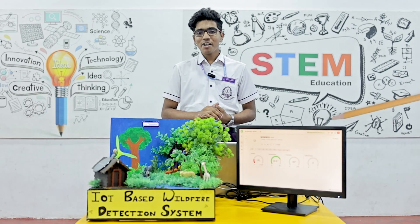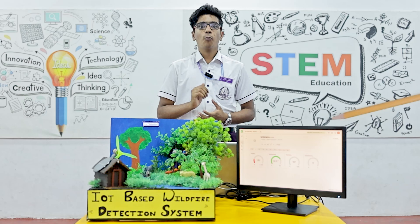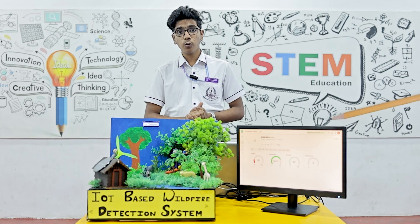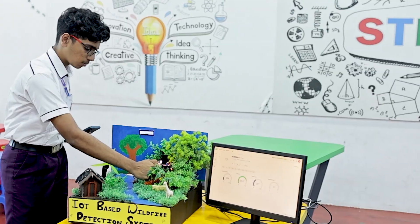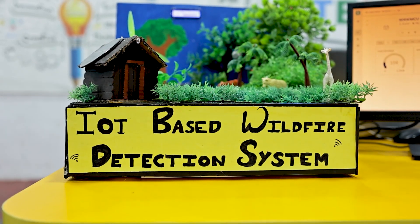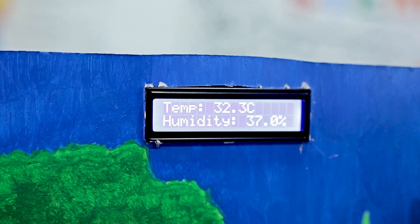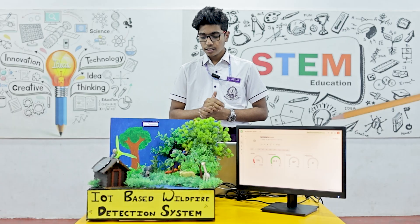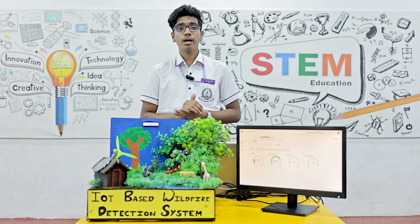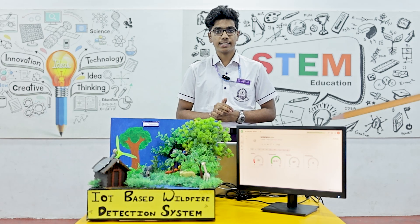We have presented an IoT-based Wildfire Detection system. It works using an Arduino Uno, along with a LoRa MCU which is listening to the data. This data is passed on to a web server hosted for easy monitoring. There is also a GSM module connected to the system, which sends an SMS to stakeholders' mobile phones when a fire is detected.